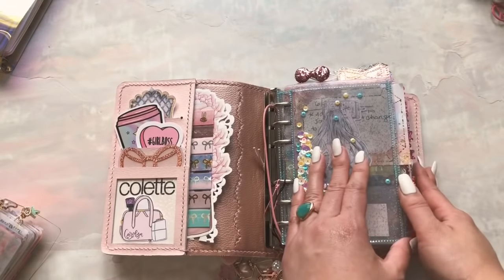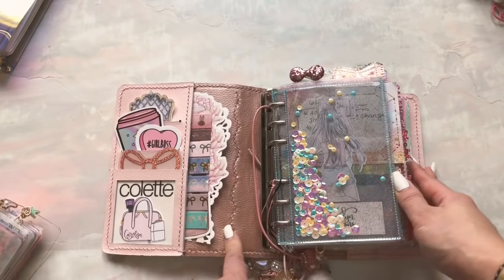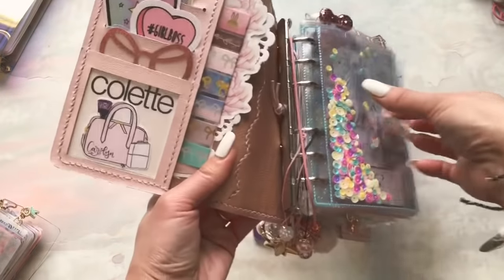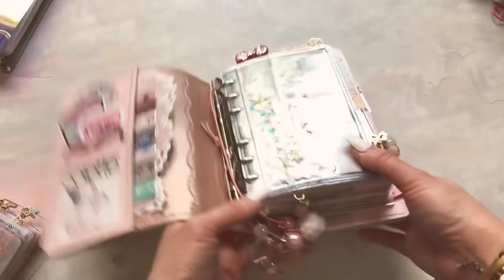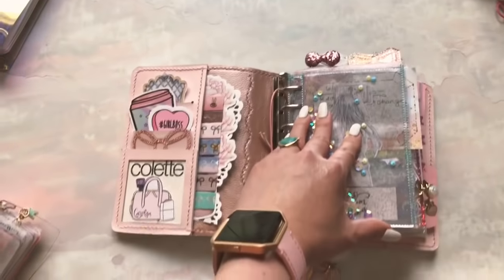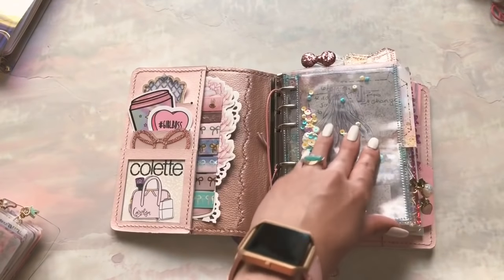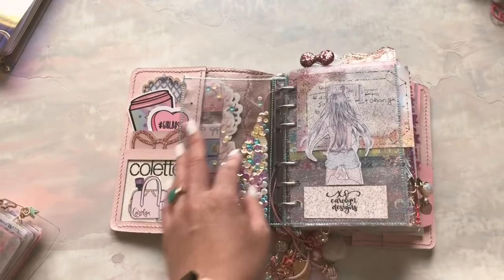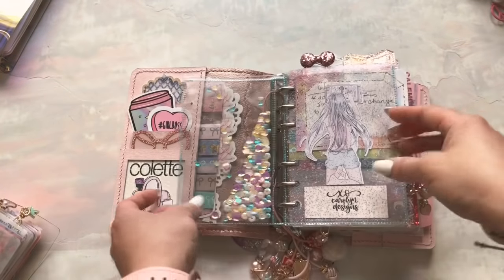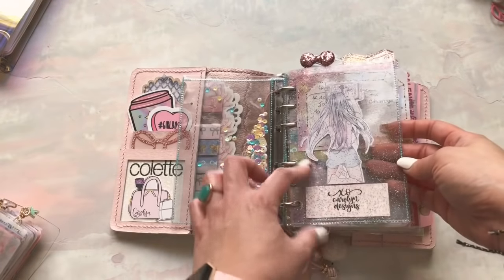I had so much fun setting up this planner. I love the colors and the size. This is a Glitzy Trooper dashboard — somebody sent me because we did a trade because her boyfriend ordered the wrong size for her. This is my business planner. I can't go into a ton of detail within the sections, but I'll do a deco flip and then show you. This is another Glitzy Trooper dashboard.